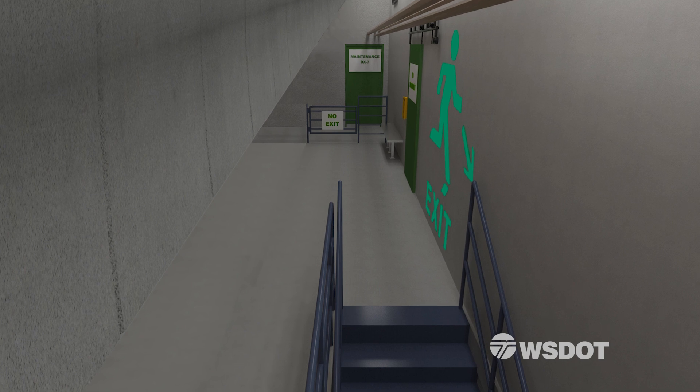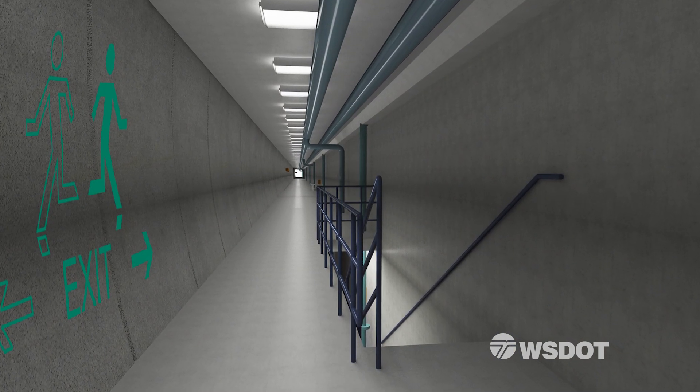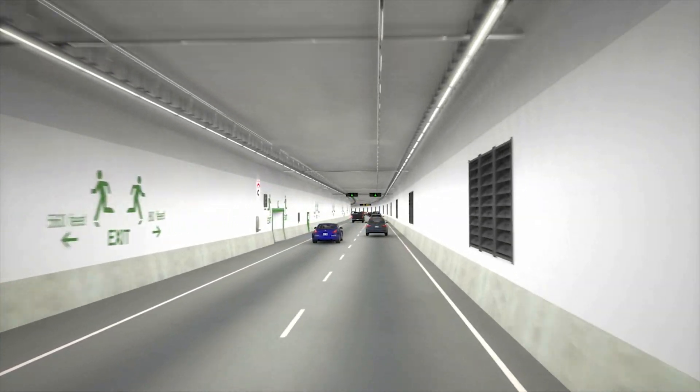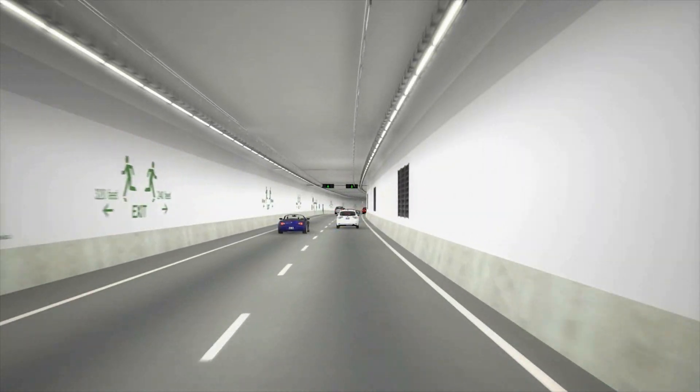Finally, if an evacuation is needed, a protected passageway allows safe exit from the tunnel. These are just some of the ways WSDOT has safety covered so you can travel with confidence when the new tunnel opens.